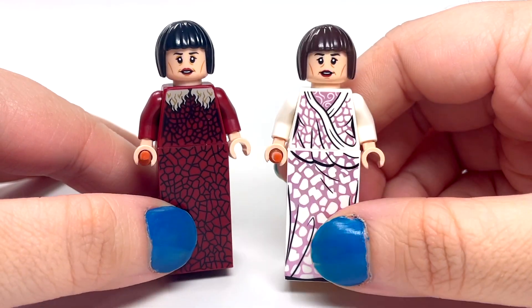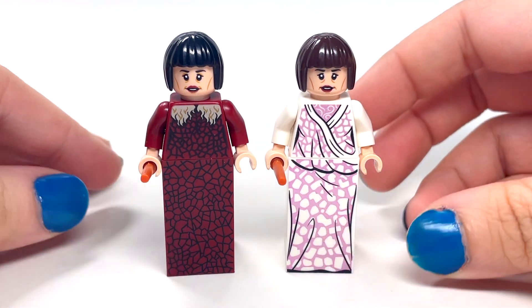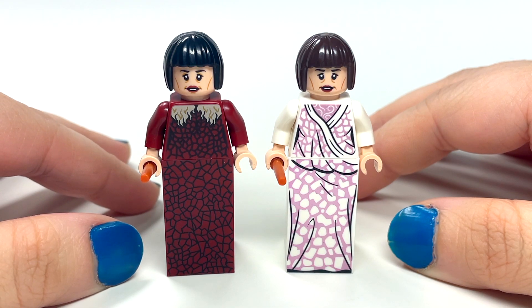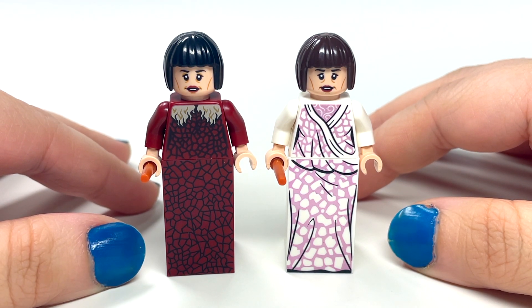These are the only two versions of Madame Maxime there are right now. On first glance I thought, oh well, they have the same face and same hair — it's just a different dress — but on looking closer I noticed there actually is another difference.